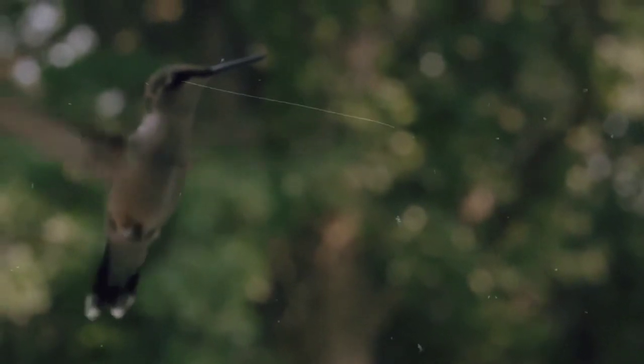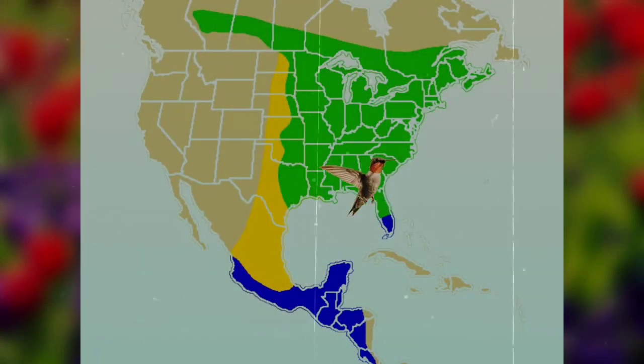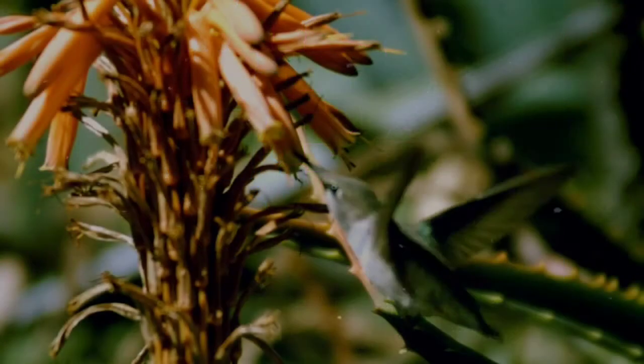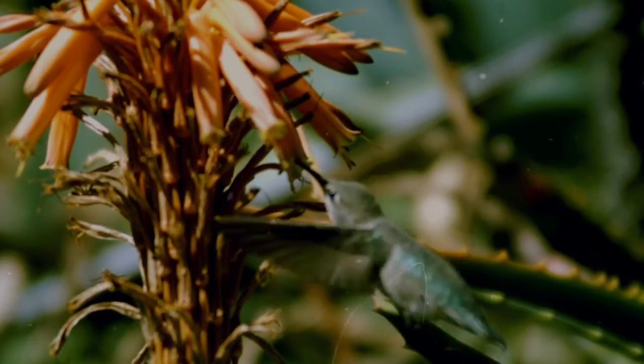It's probably pretty useful that they can fly so fast because they're actually migratory, some traveling distances from Canada to Costa Rica. During their migration, many ruby-throated hummingbirds will cross the Gulf of Mexico in a single 18 to 24 hour flight. In preparation for their migration, ruby-throated hummingbirds will eat enough to gain twice their average body weight.